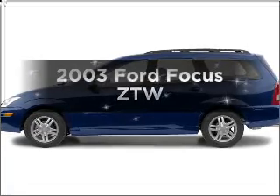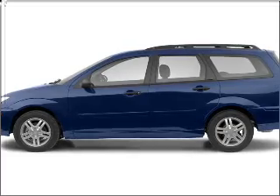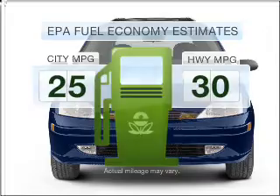Introducing the 2003 Ford Focus. Travel the roads in style and comfort in this great vehicle. In the city or on the highway, you'll spend less time at the pump with this fuel-efficient vehicle.